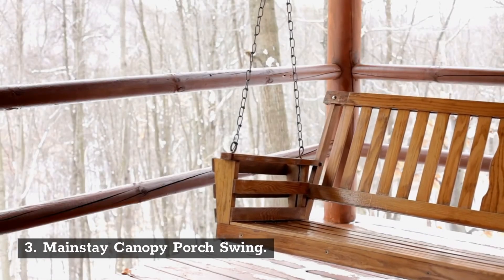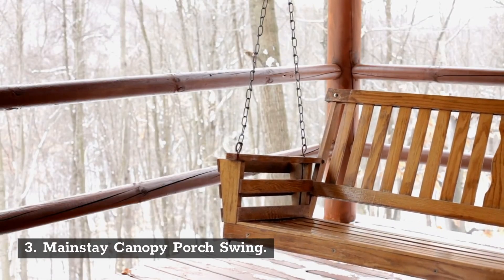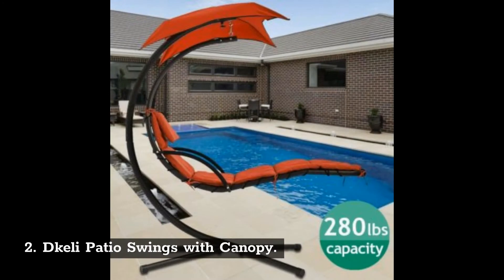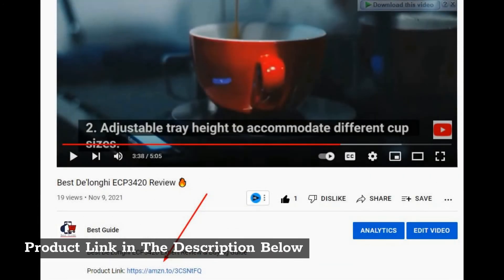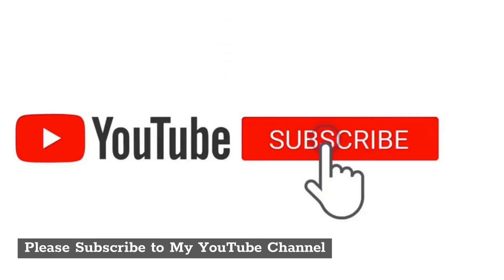3. Mainstay Canopy Porch Swing. 2. Dkeli Patio Swing with Canopy. 1. FDW Outdoor Swing. Product link in the description below. Please subscribe to my YouTube channel.